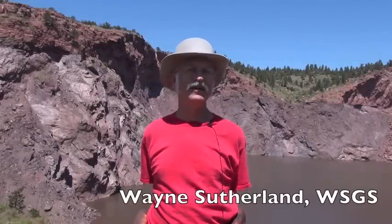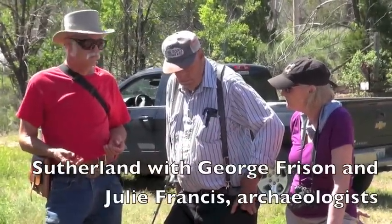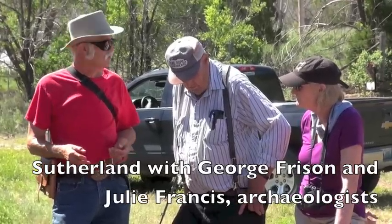This is Wayne Sutherland. I'm a geologist with the Wyoming State Geological Survey. We're standing here at the Sunrise Iron Mine just above Hartville.